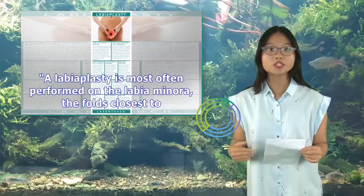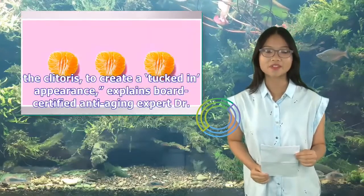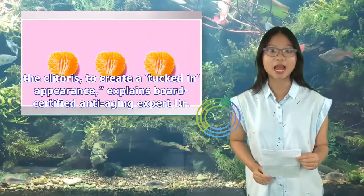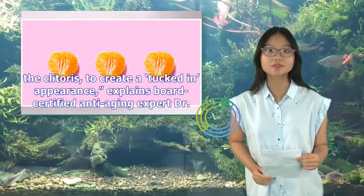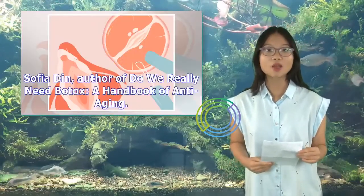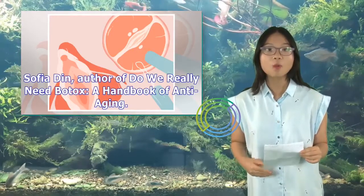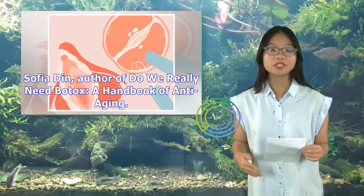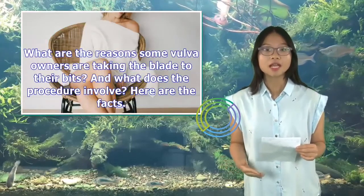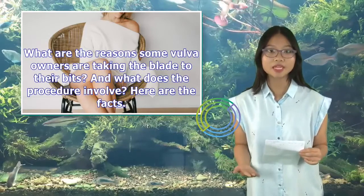A labiaplasty is most often performed on the labia minora, the folds closest to the clitoris, to create a tucked-in appearance, explains board-certified anti-aging expert Dr. Sophia Din, author of Do We Really Need Botox? A Handbook of Anti-Aging. What are the reasons some vulva owners are taking the blade to their bits, and what does the procedure involve? Here are the facts.